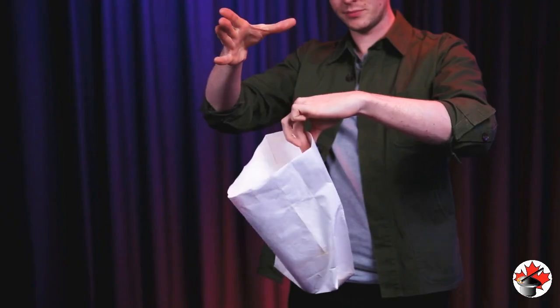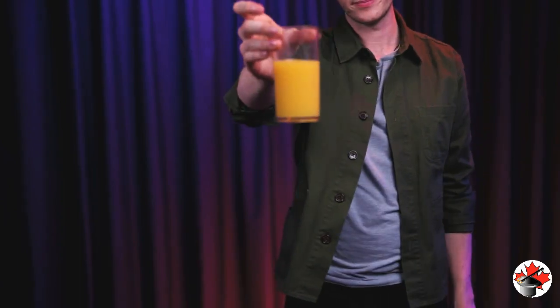The Appearing Glass is a fantastic opener, but it can also be used as a showstopper at any point during your act. You can do it close up, walk around, trade shows, and on stage. You can produce any liquid, from cola, to milk, to water, and even beer.